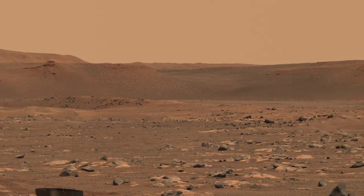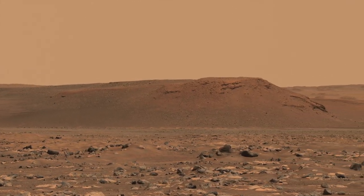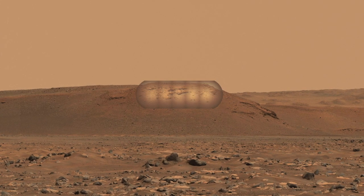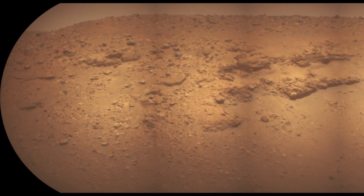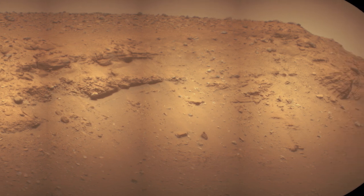Next stop is one of the prominent cliffs that the SuperCam instrument aimed its telescope at. It takes circular pictures that can be cropped and mosaicked together to make a panorama — this one has five frames. With this incredible close-up view from more than a mile away, layered deposits are visible along with abundant boulders and cobbles.